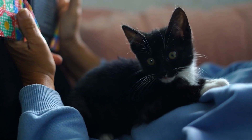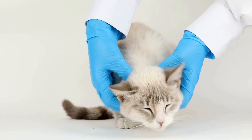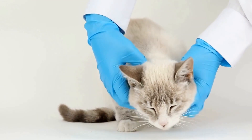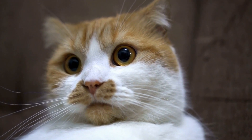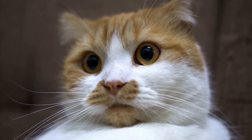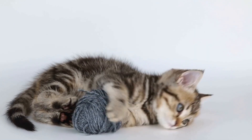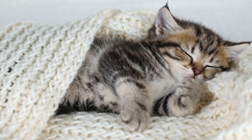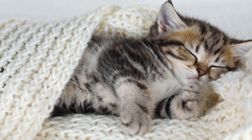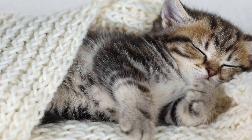Be mindful of outdoor dangers: If you do allow your cat outside, it is important to be aware of potential outdoor dangers. Some plants and flowers can be toxic to cats if ingested. Certain common household chemicals, like antifreeze, can also be fatal if consumed. Keep an eye out for any stray animals in your area as they can transmit diseases or engage in territorial fights.